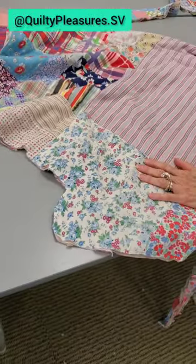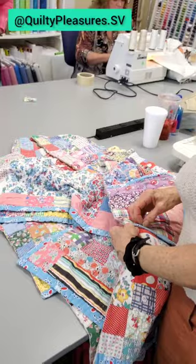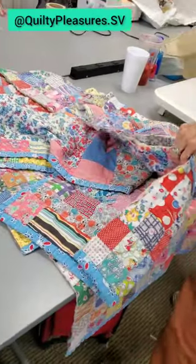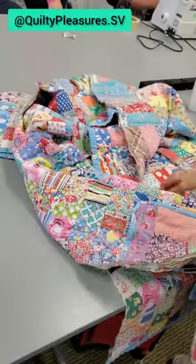I completely understand how difficult it would be to cut into it. However if your beautiful project is not being loved and appreciated anymore, this upcycling is a great way to give it new life. Great work on this coat Sandy!